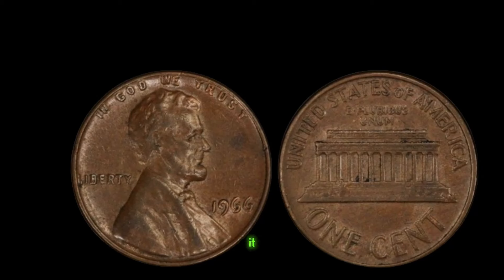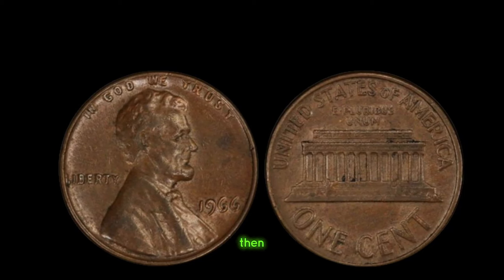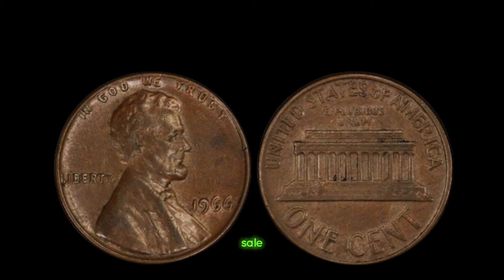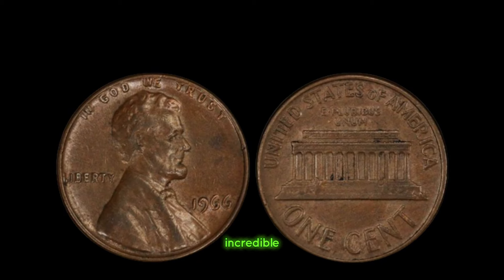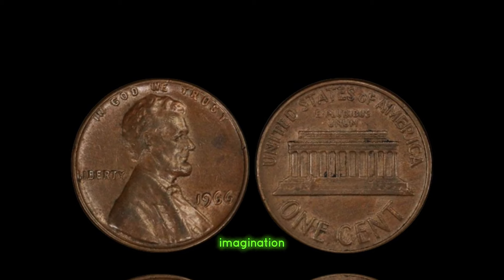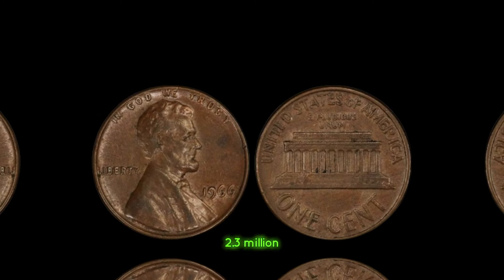First and foremost, get it authenticated by reputable coin grading services. Then consider your options — whether to keep it as a cherished heirloom or part ways with it through private sale or auction. And there you have it, folks — the incredible story of the 1966 Lincoln penny without a mint mark, a small copper coin with a value that defies imagination. Finally, this coin value is $2,300,001.